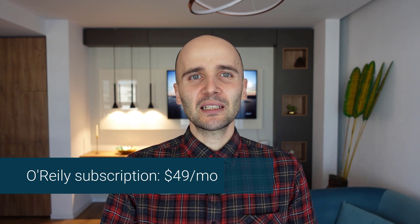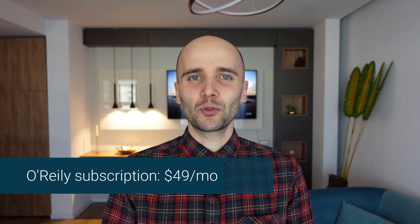For individuals, the subscription costs around $49 a month. It's a little expensive, but if you plan on reading more than two or three books a month, then it is totally worth it. If not, then you can grab your books from Amazon or your favorite library. Nonetheless, O'Reilly is a great platform to learn programming.